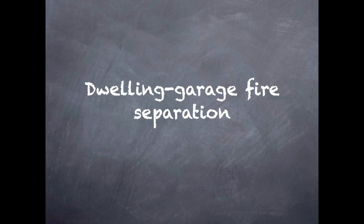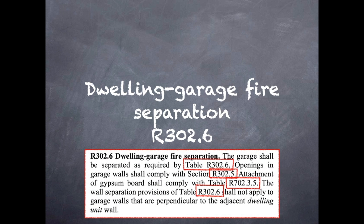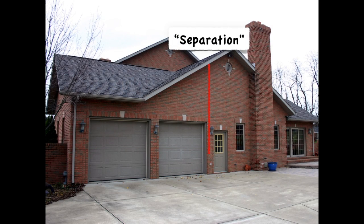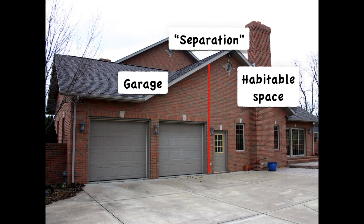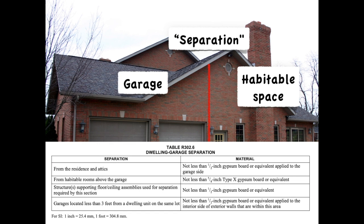Section 302.6 provides all the details for providing this gypsum separation. Looking at that section, we can see that it includes references to other tables and other sections as well. In simple terms, all that's required is a gypsum board separation between the garage and the habitable space or residence. The code uses a few different terms because it's not exactly the way it's written when you look at Table 302.6.